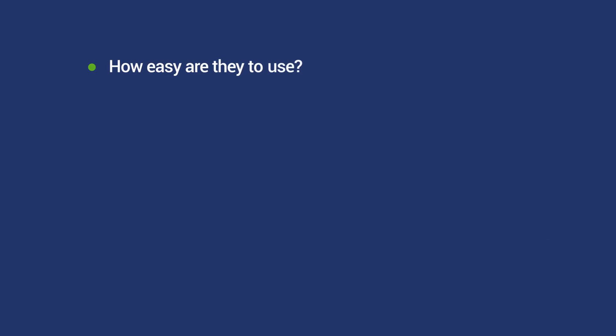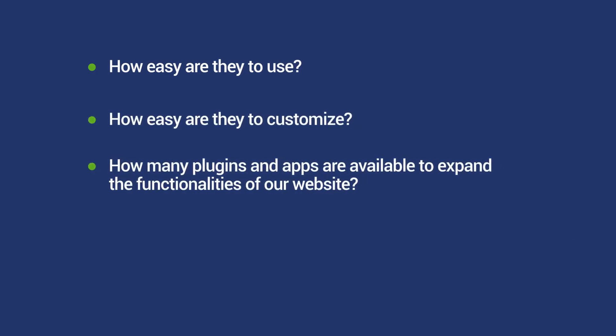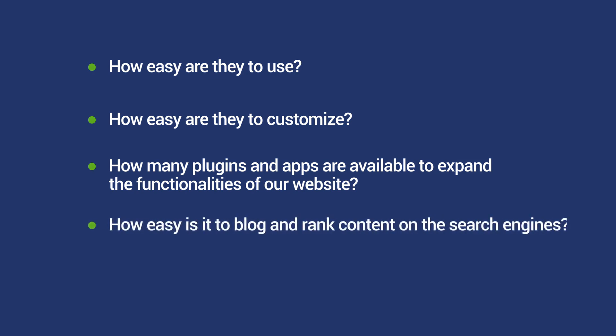Both platforms offer entrepreneurs a wide variety of features to build a thriving online business. I'm going to compare them based on the following key principles: how easy are they to use, how easy are they to customize, how many plugins and applications are available to expand functionality, and how easy is it to blog and rank content on search engines.